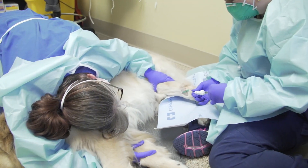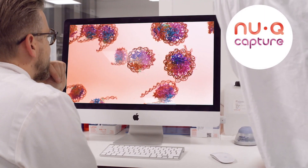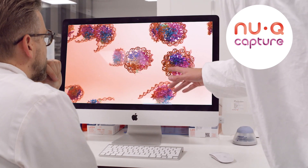It's a wonderful place for us to present new data in all things related to veterinary oncology. NUCU Capture is a unique enrichment tool that allows us to isolate cancer-specific nucleosomes and separate them from normal circulating nucleosomes.